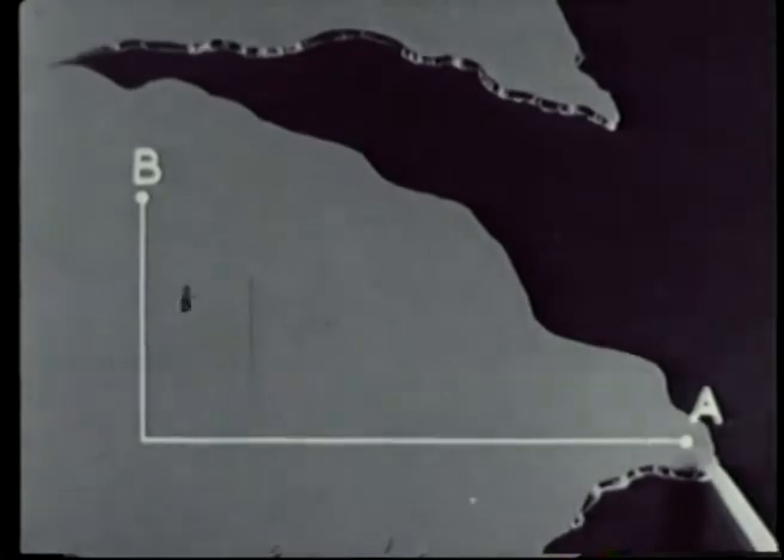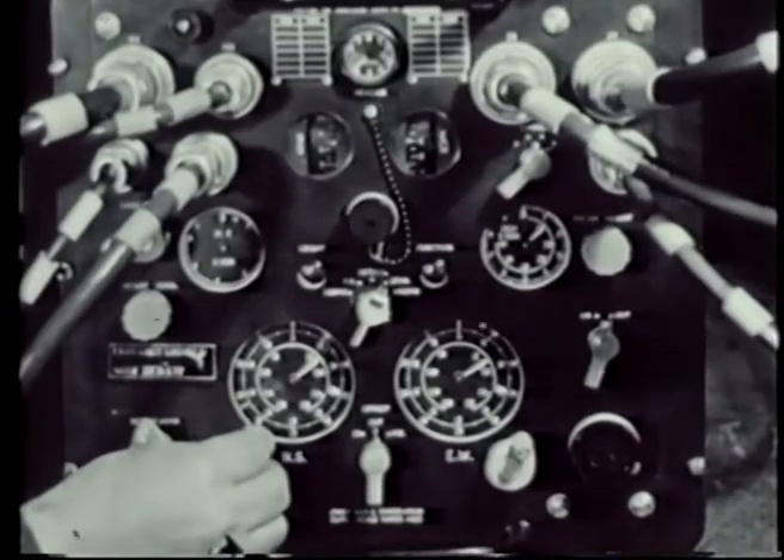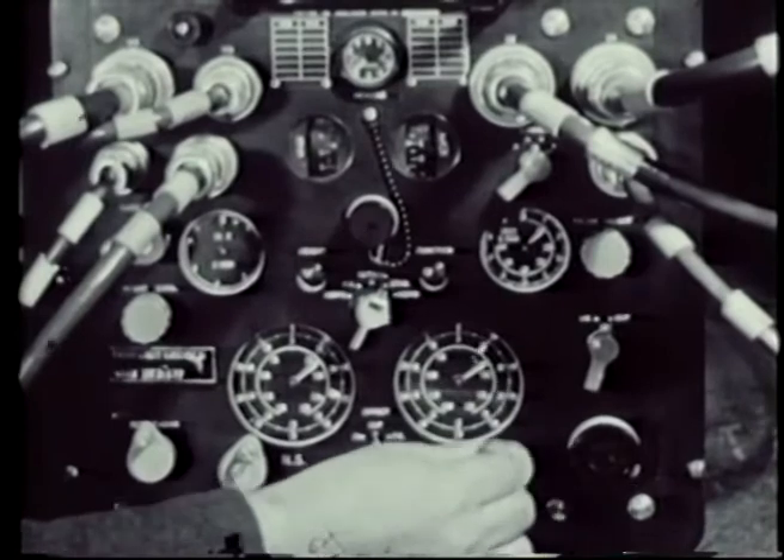The offset technique used for homing can also be used for blind bombing of a target which gives no radar response. The markers are set on an easily recognizable response and the offset controls are used to feed extra information to the marker circuit.